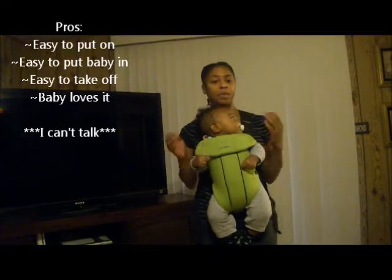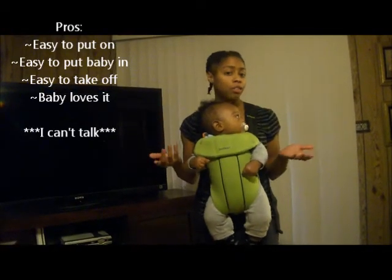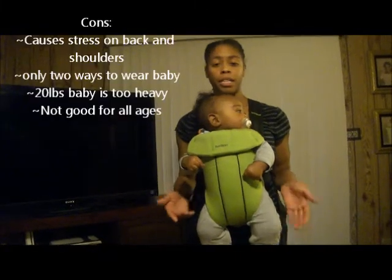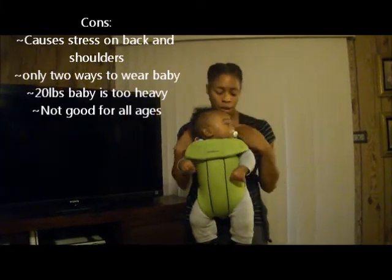The pros and cons of the Baby Bjorn: it's much easier to get him in and out of this — as you can see, I just clipped him in in a few seconds. It's easy to take off and not as much hassle as the Moby Wrap. But with a larger baby, he does get very heavy and it puts a lot of stress right here on my shoulders.